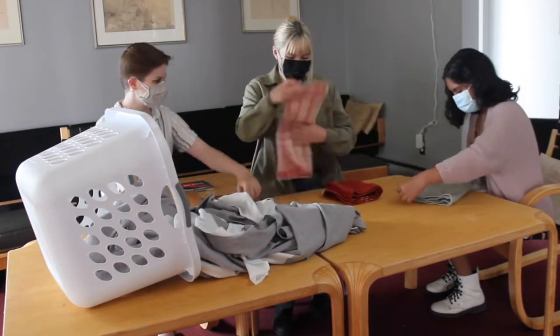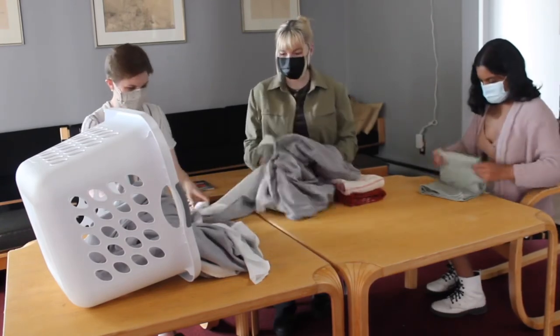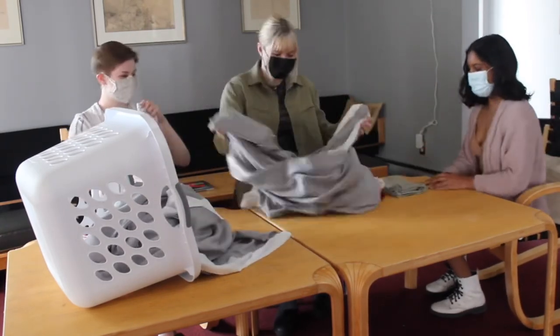All that's left now is to fold. Folding or hanging your clothes as soon as they come out of the dryer can help stop them from getting wrinkled.